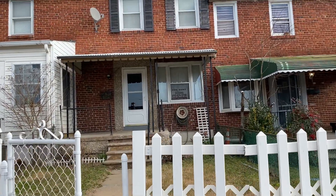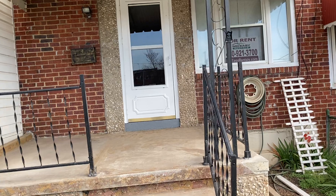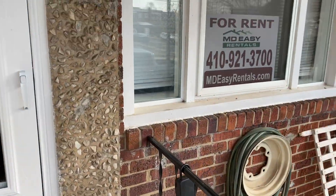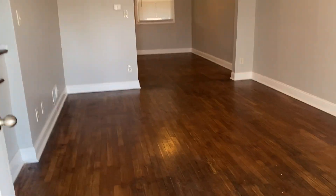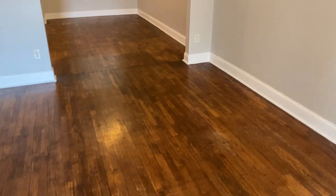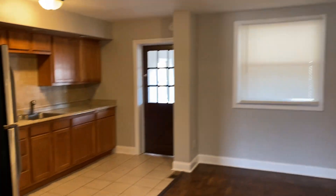We are here at 1521 Charlotte Avenue for a video tour walking around this property. This is a three-bedroom, one-bath row home with a covered porch and storm door. You walk into a living room with hardwood floors and an open concept dining room and kitchen area.